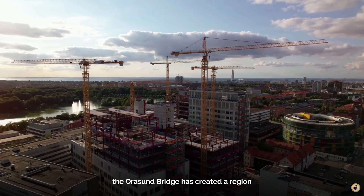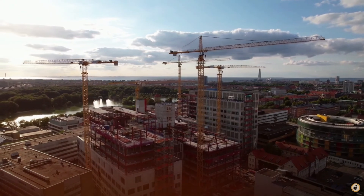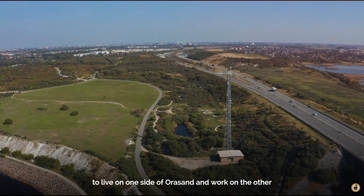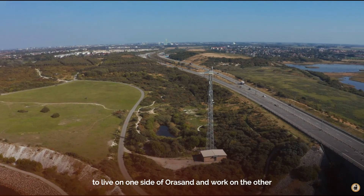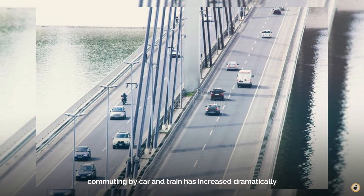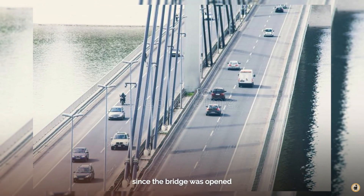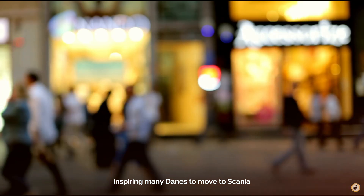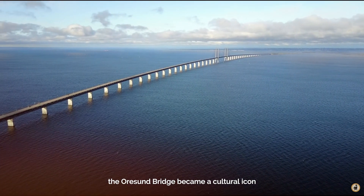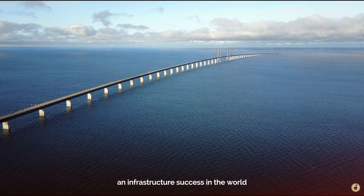The Øresund Bridge has created a region with a population of 3.7 million inhabitants. It is now easier than ever to live on one side of Øresund and work on the other. As a result, commuting by car and train has increased dramatically since the bridge was opened, inspiring many Danes to move to Scania. The Øresund Bridge became a cultural icon and infrastructure success in the world.